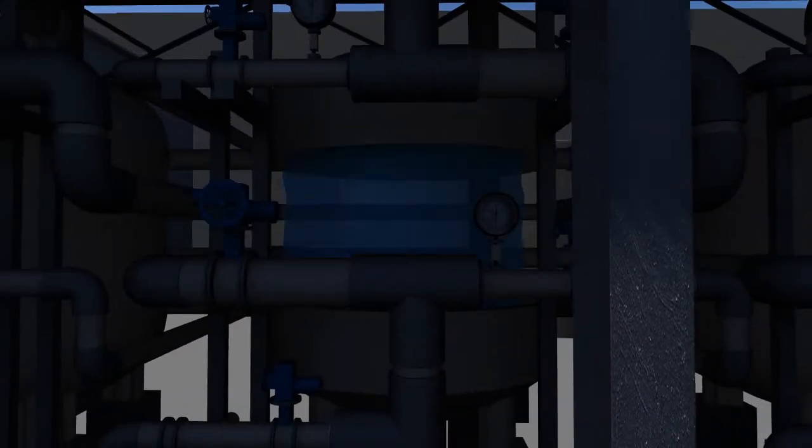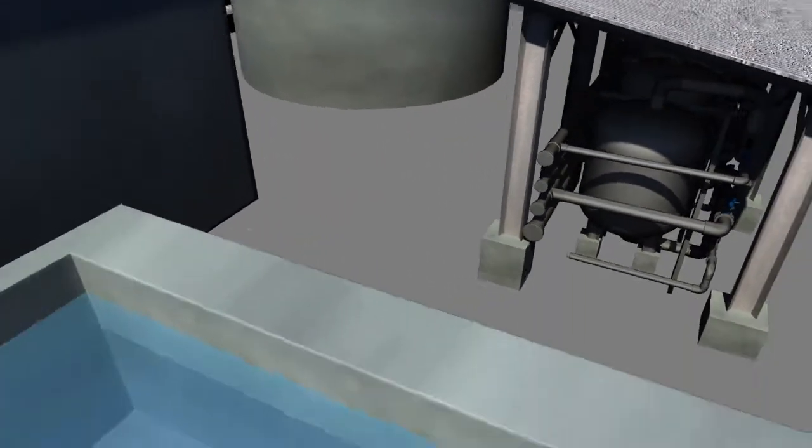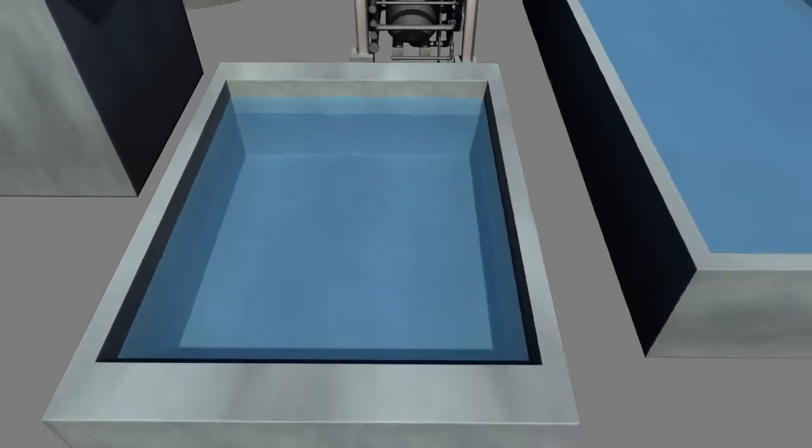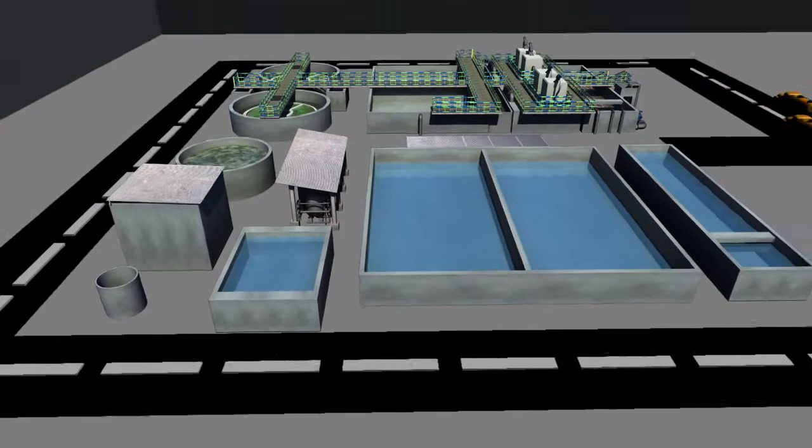We are getting close to the end of the cleaning process as we move to the disinfection stage. Here the water may look clean and clear, but it still contains some bad bugs which will make you sick if you touch them and will hurt plants when the treated wastewater is used for irrigation. So here we add chlorine or other chemicals to kill these bad bugs. With this last stage of treatment, the wastewater is now clean and safe to go back into our environment.